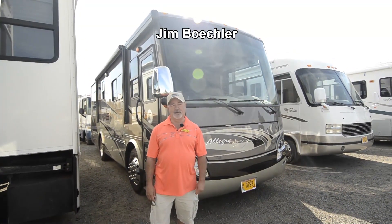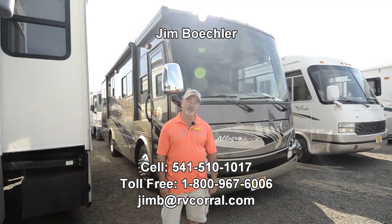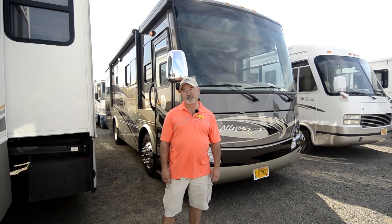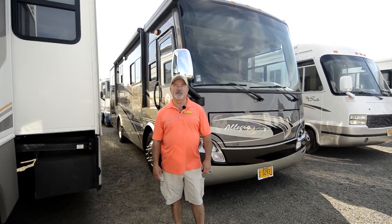Hi, Jim Bechler with the RV Corral. Welcome to our website. I'd like to show you a really nice motorhome we just took in on trade. This is a 2014 Tiffin Allegro Breeze, 28 BR as a model number.